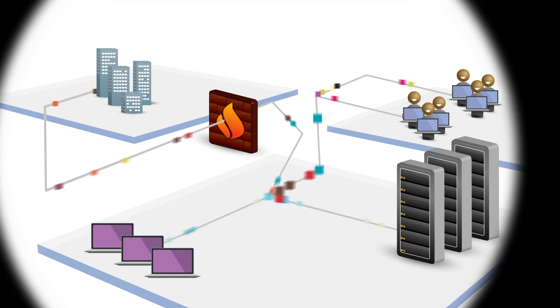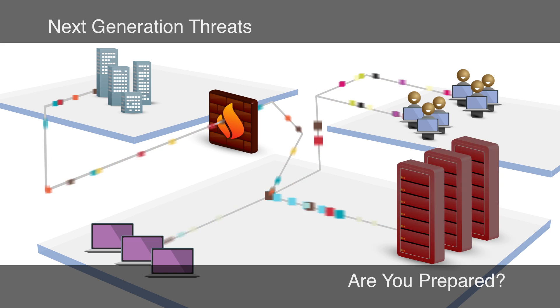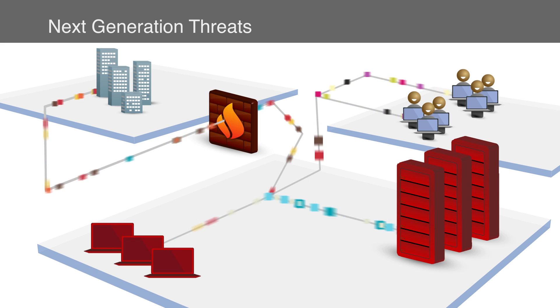Today's networks, even yours, are constantly under attack. How prepared are you to address next-generation threats lurking around the corner?